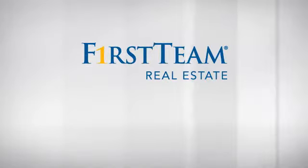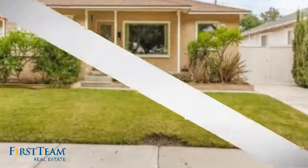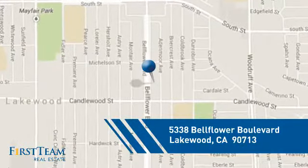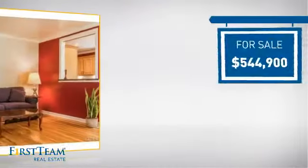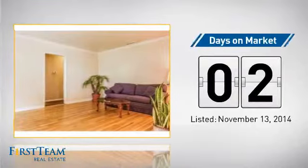This detached home is a great choice for families who want the privacy of their very own lot, and it's located in the Lakewood area. Currently listed at just under $550,000, it just went on the market this month.